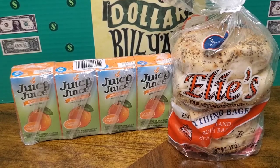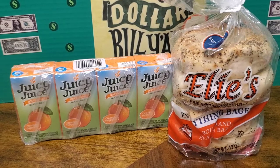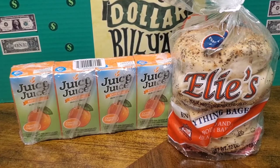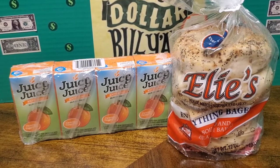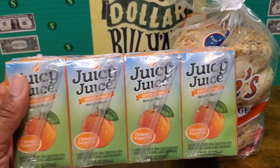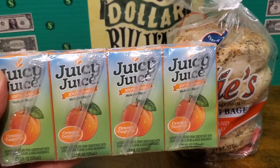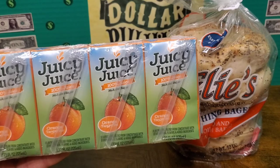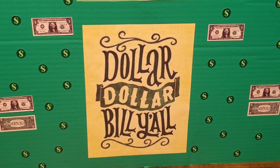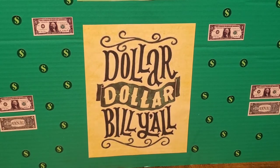The last items are some food items — just two of them. I managed to find a bag of bagels for a dollar — you get four bagels, and these are not just regular bagels, they have everything seasoning on them. This could be your breakfast or lunch for an entire week for a dollar. I also picked up four packages of Juicy Juice in orange tangerine flavor for my son to throw in his book bag for school. Excellent price and value. Dollar Dollar Bills, y'all! Thank you so much for watching my Dollar Tree Haul. Please remember to like, comment, and subscribe, and I will see you on my next Dollar Tree Run.